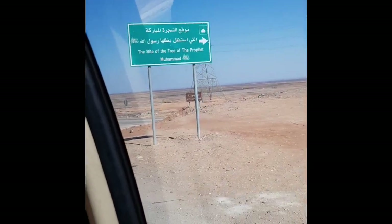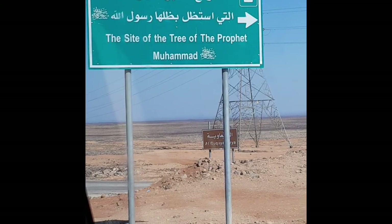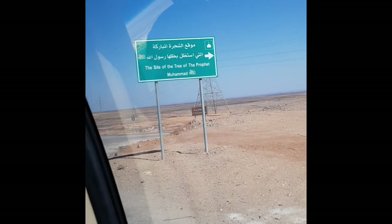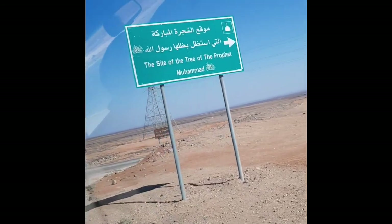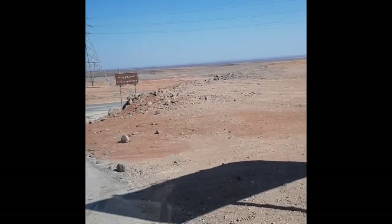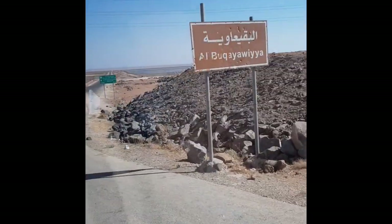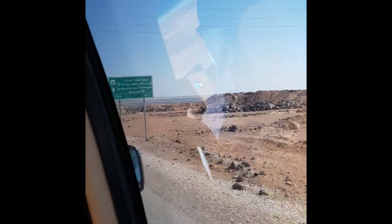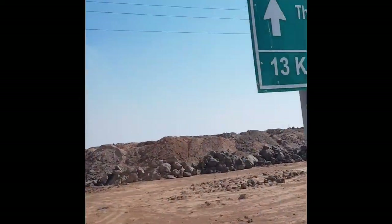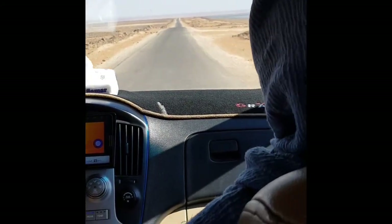And here it is — we had to stop the car just to admire the sign. This was so well worth the two and a half hours in a hot car. We stood here for a while just looking at the sign because it was really unbelievable. Then we took a right turn and started driving towards the Blessed Tree. At this point I had butterflies — it was a straight road down from here.